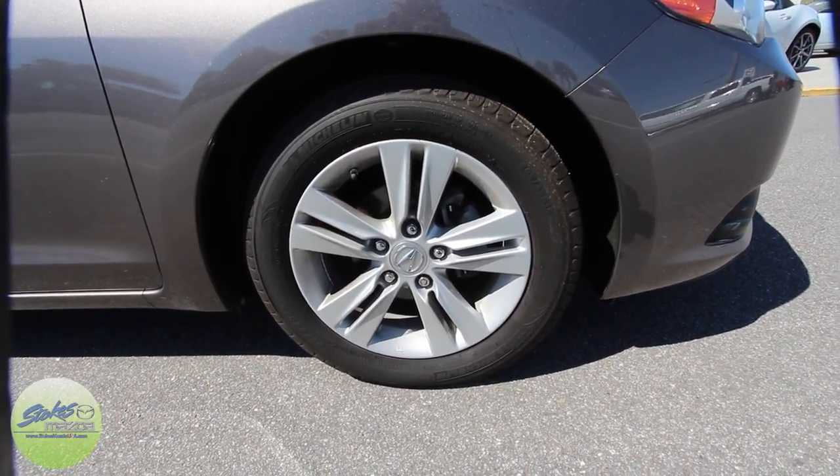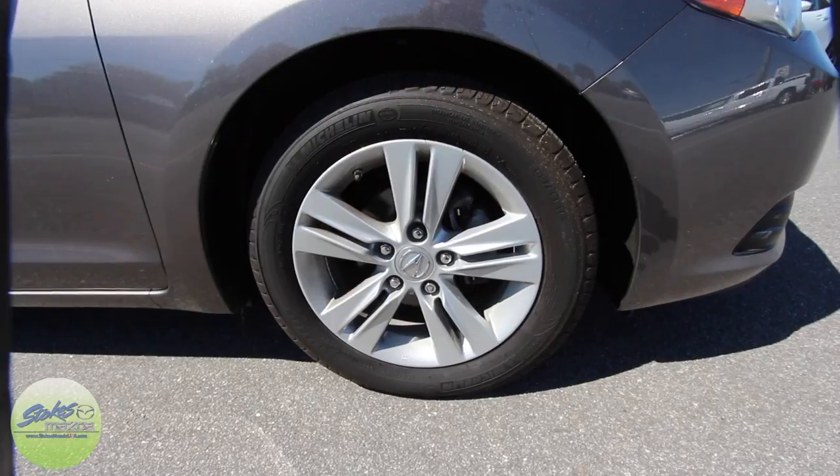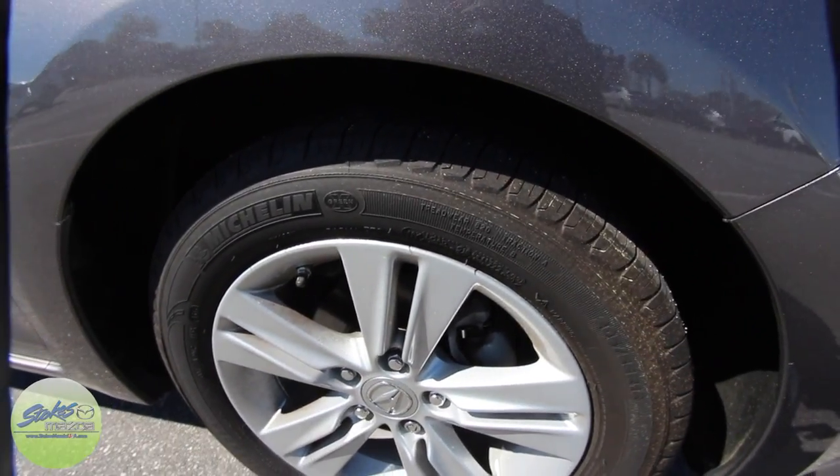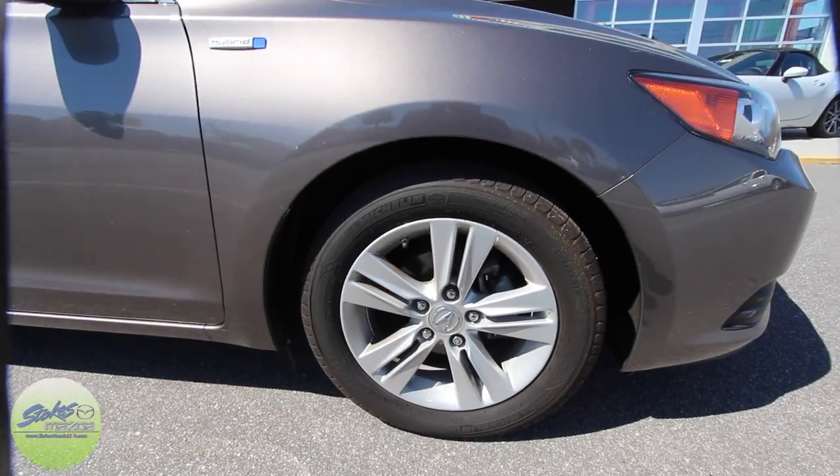You have a good looking set of wheels — Acura always does a great job on their rims. You've got 5-star wheels here, Michelin tires, they're a 205/55 series tire with a 16-inch wheel. As you can see, plenty of tread left on those.